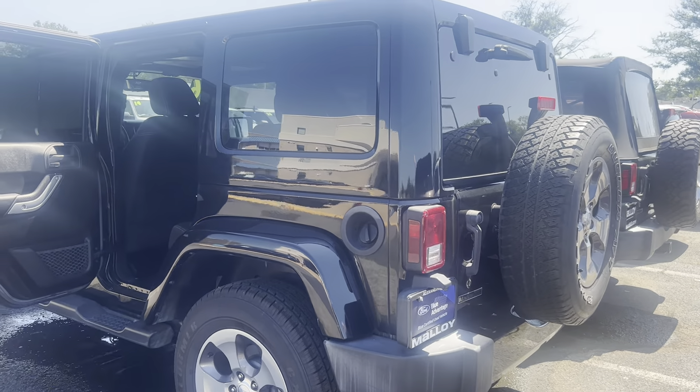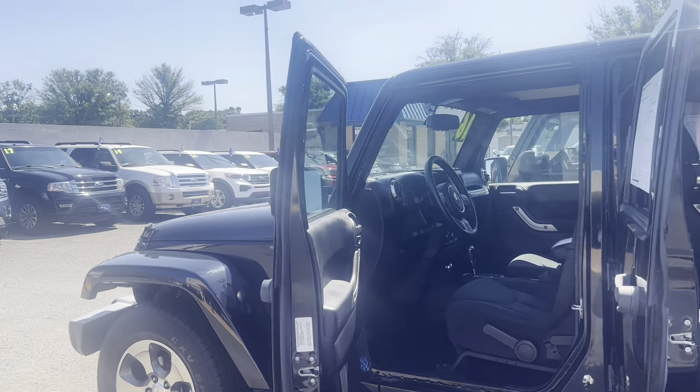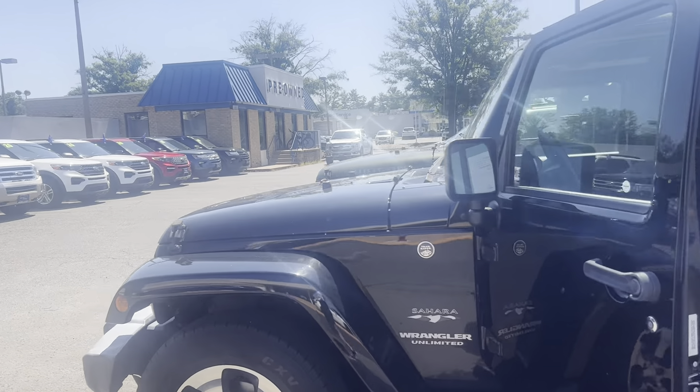To help you feel safe and secure, it's equipped with brake assist and panic alarm. Since it's a Blue Certified vehicle, it comes with a 139-point inspection as well as roadside assistance.